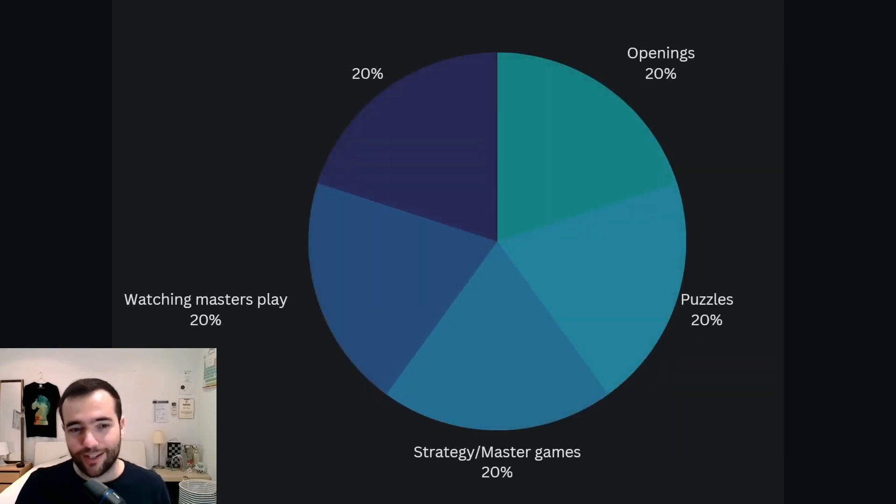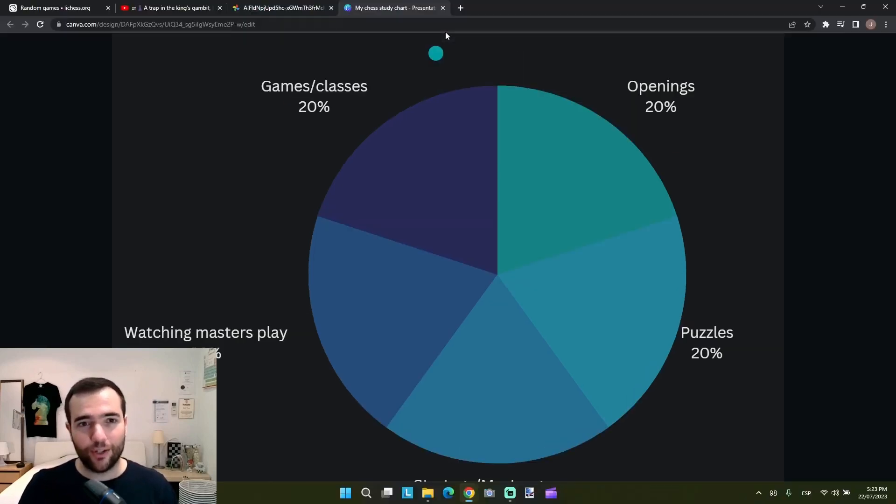Another 20% is strategy or master games — either video lessons on strategy or studying grandmaster games with books or videos, to improve my understanding of general strategy and middlegames. Another 20% is watching masters play: I watch grandmasters or international masters on YouTube play blitz and explain their thought process, which has helped me understand why they play certain moves and how they handle different positions. Lastly, 20% is games or classes — training games, tournament games, and classes once or twice a week at a chess club.